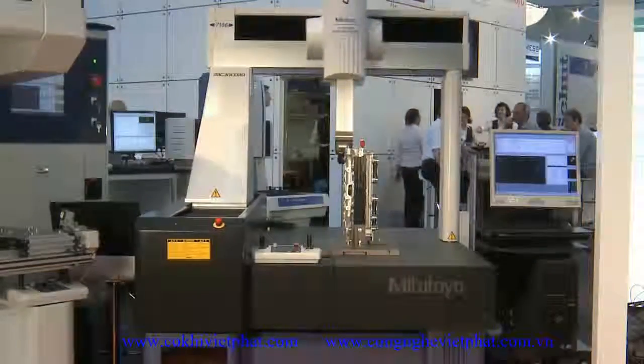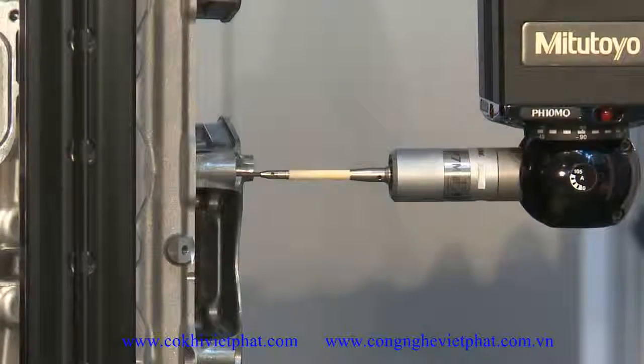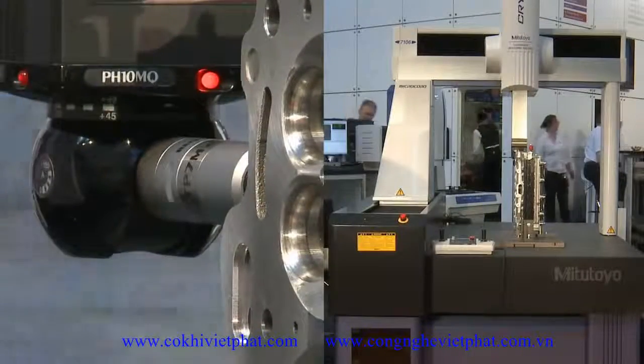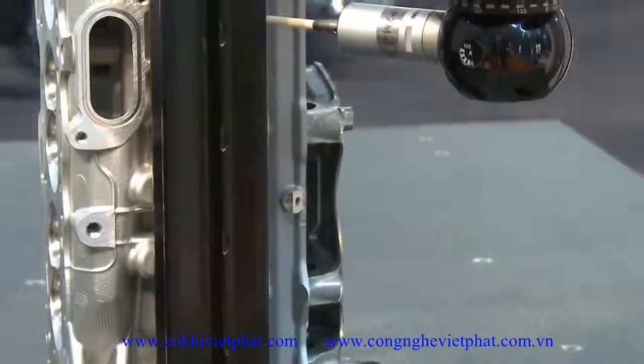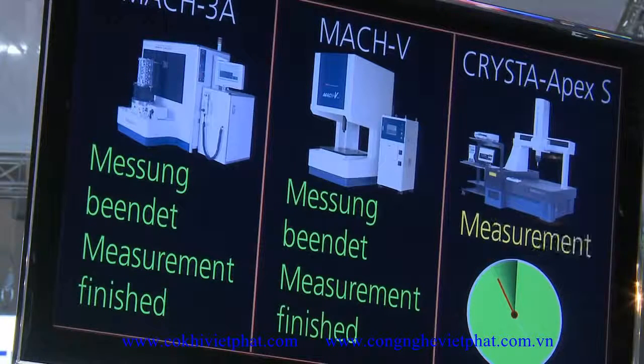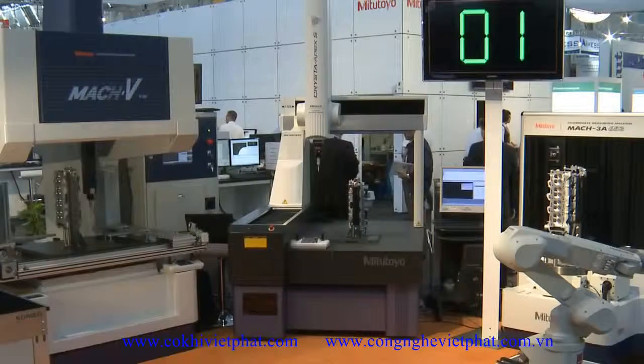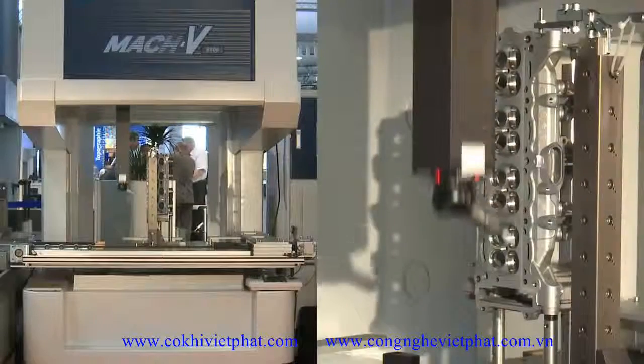Reasons for employing high-speed measuring systems are quite apparent. Cost pressure results not only from high labour expenses but also from stronger demands on quality. Products are more and more manufactured with regards to saving resources and thriftiness in general, which may only be achieved by narrowly fitting parts and increasingly smaller tolerances.